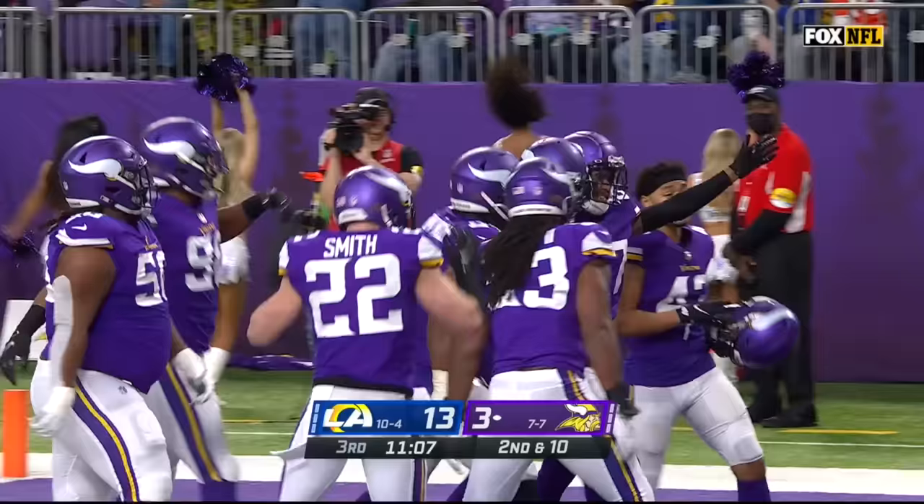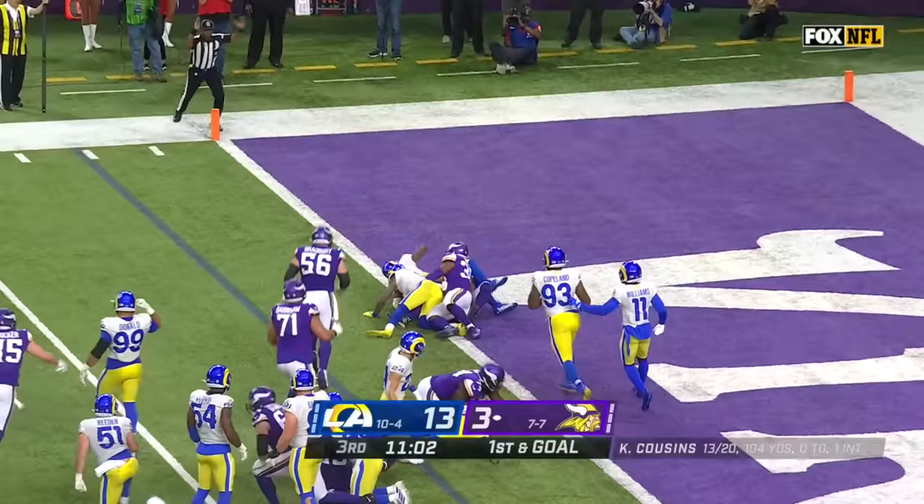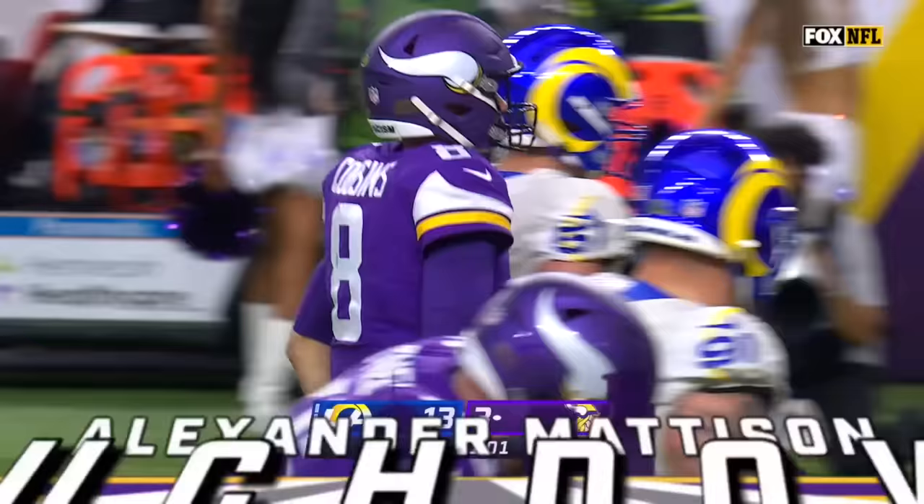It's first and goal Minnesota — a must-score scenario for the Vikings. Here's Madison, run to the left, powered forward — touchdown Minnesota!